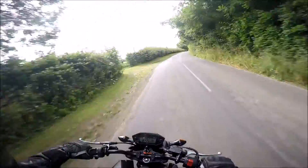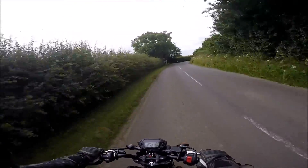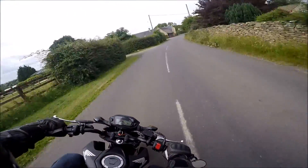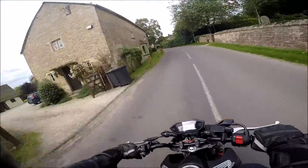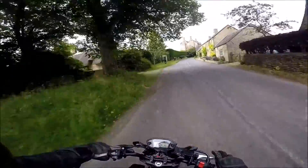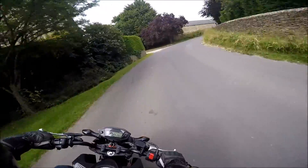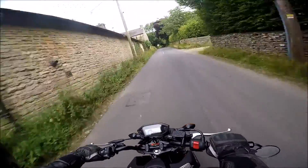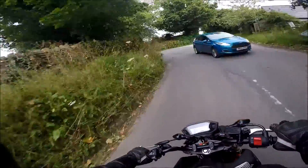It's so nice and refreshing just getting out, getting on your bike and just doing a little ride. I love any bike — it doesn't have to be a superbike, it doesn't have to be anything like that, although I do love my superbike as well.